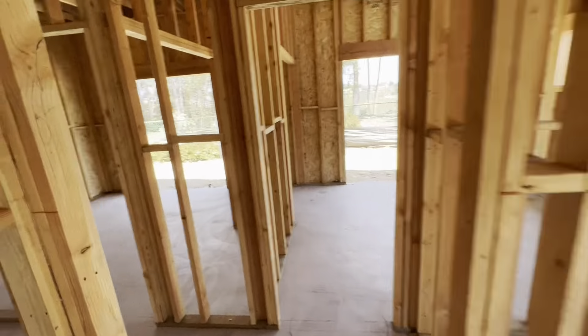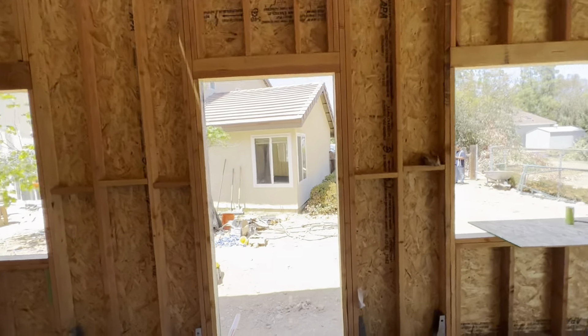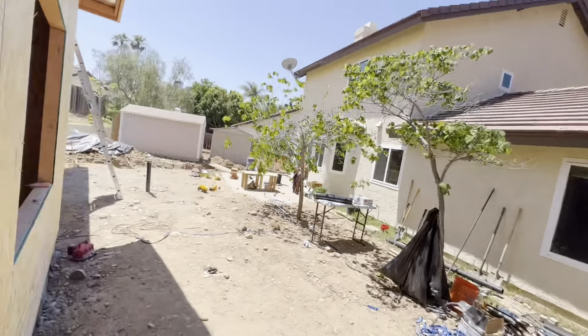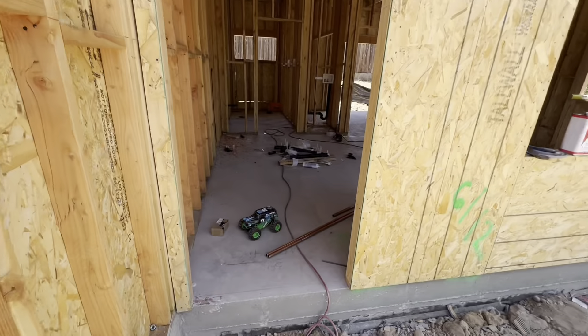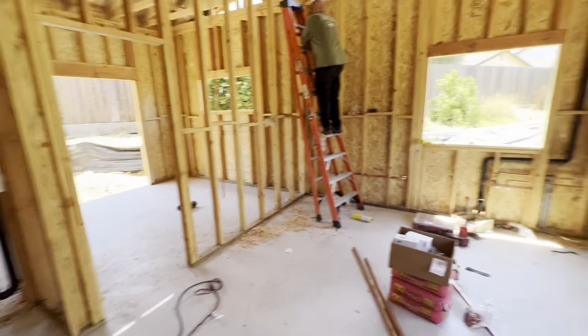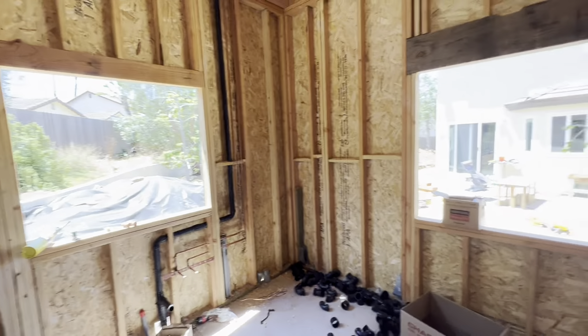And then this is actually the master bedroom, because it has the bathroom. So this is the master, and it has the slider as well. So that's the three-bedroom unit — really nice. You can see a ton of work has been done, and it's only been a few weeks since my last update.